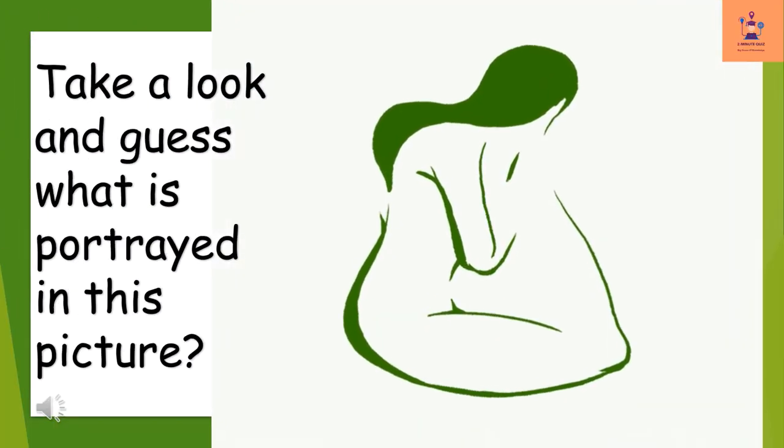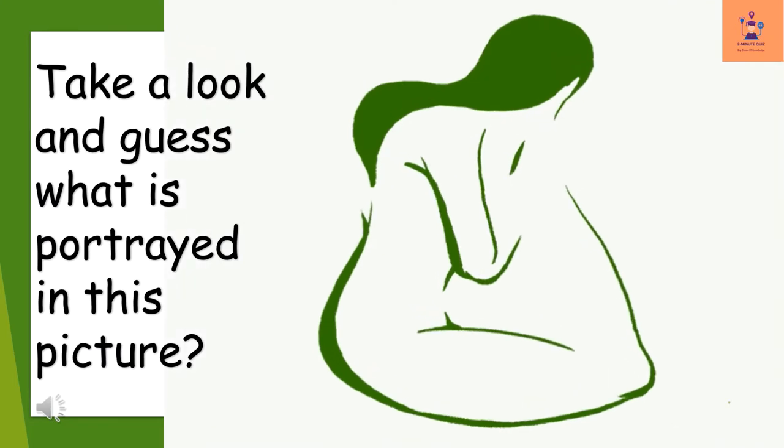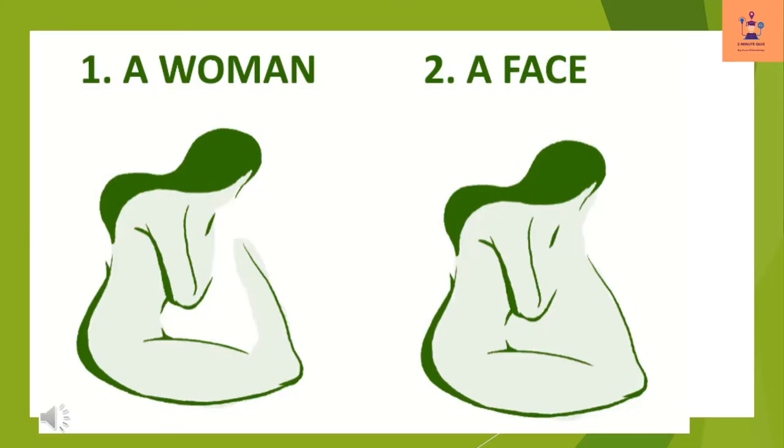Take a look and guess what is portrayed in this picture. Woman, woman, and face.